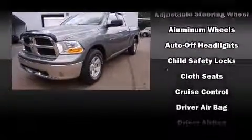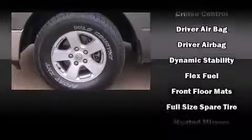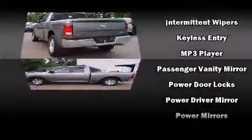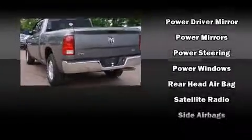Passenger security is always assured thanks to various safety features such as head curtain airbags, front side impact airbags, traction control, brake assist, a panic alarm, and four-wheel disc brakes with ABS. With electronic stability control supplementing mechanical systems, you'll maintain precise command of the roadway.